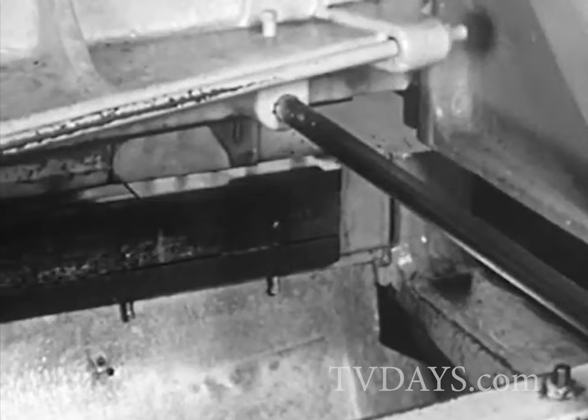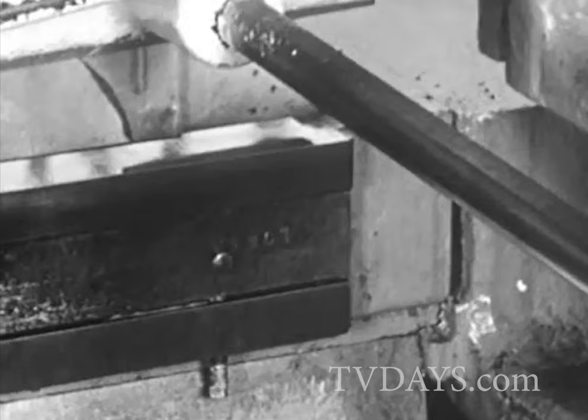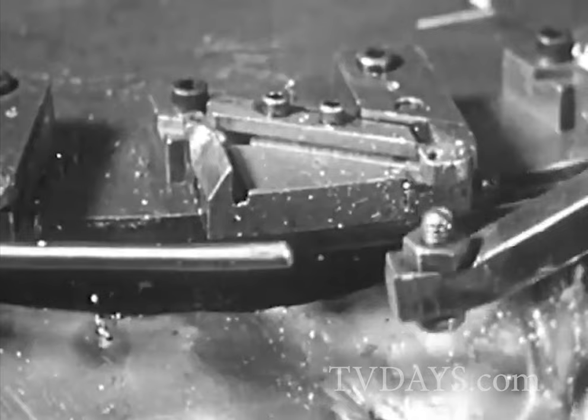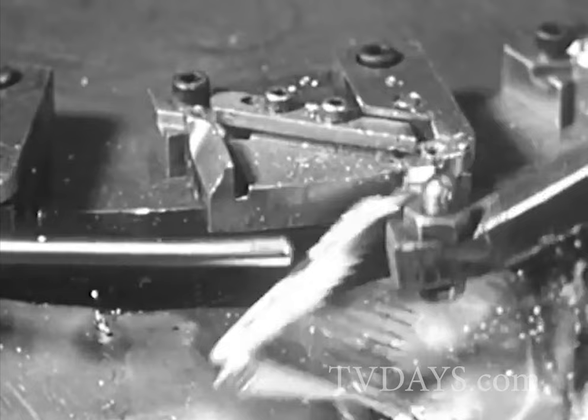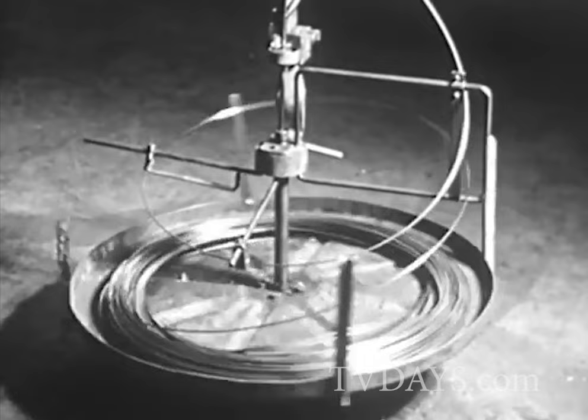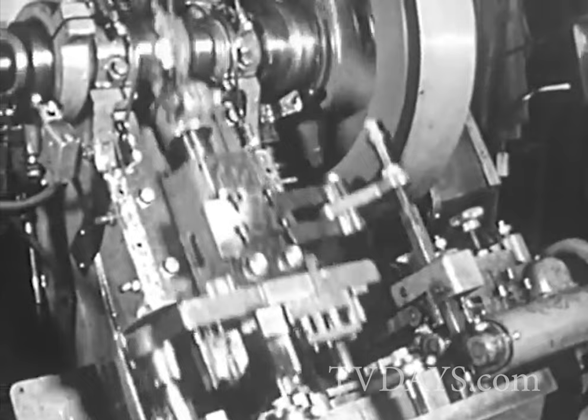This machine is called a shearer. It cuts off strips of metal for the body of the toy. This automatic punch press is finishing the chime bar for the jack-in-the-music-box — the chime bar makes the music. This coil of wire is fed into another punch press, which uses a piece of metal called a die to cut off and form cranks and axles for the new toy.